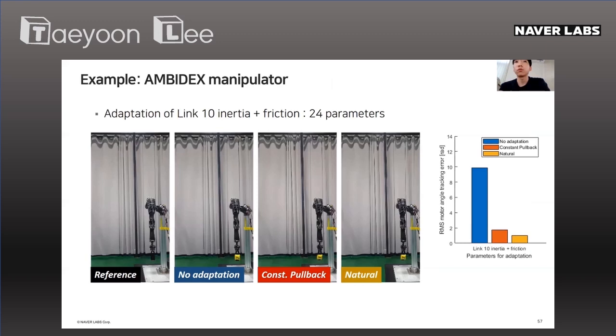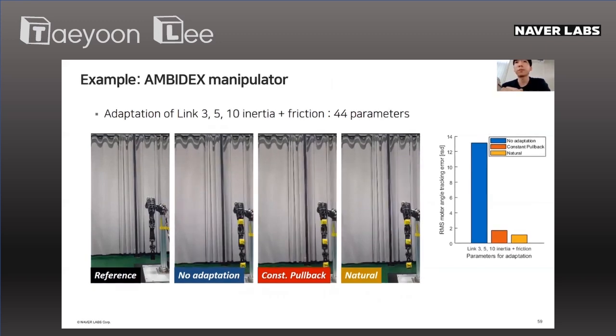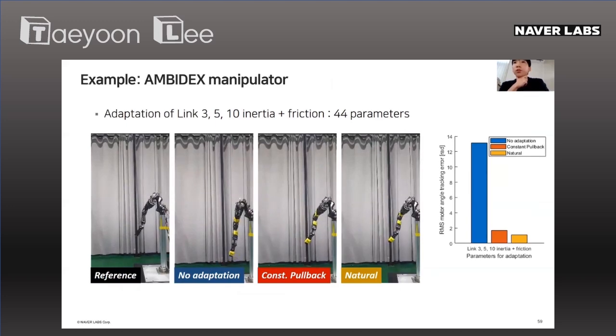You can see that the natural gradient-based adaptive control, as shown on the very right side of the video, quickly adapts and converges toward the reference motion.